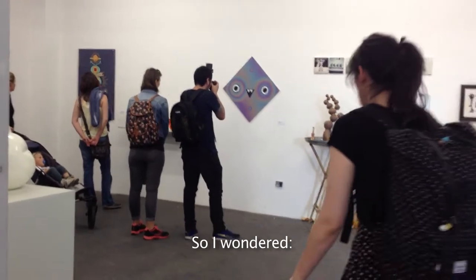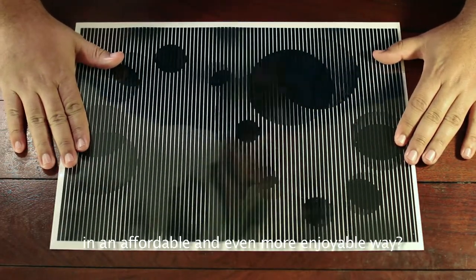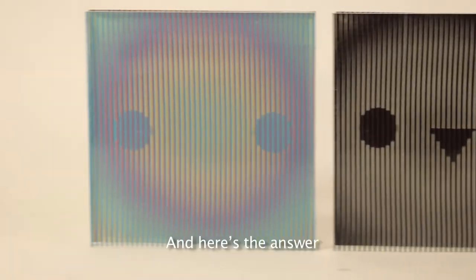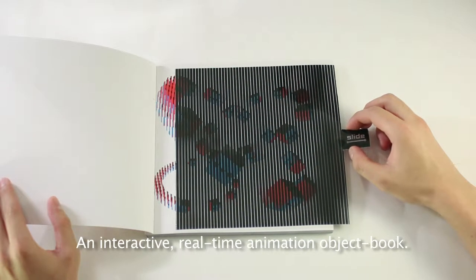So I wondered: how can I make this available to people in an affordable and even more enjoyable way? And here's the answer — Pop'n Up, an interactive real-time animation object book.